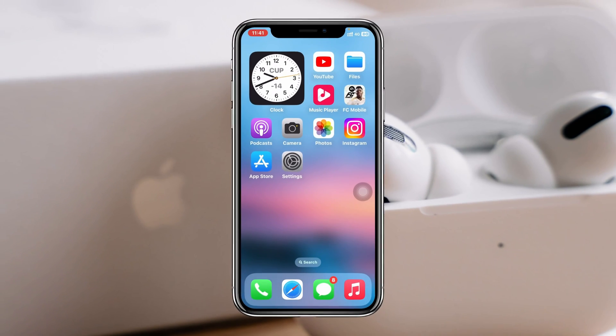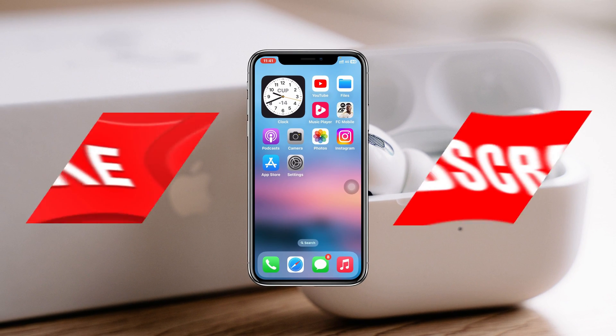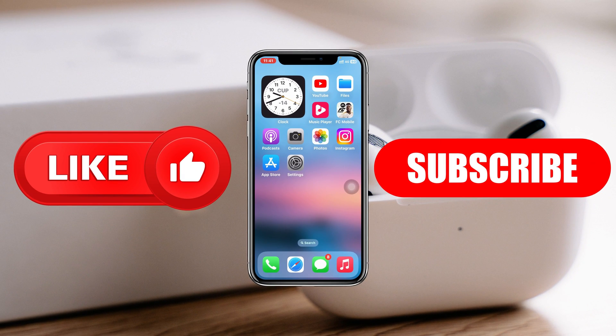Once you do that, your problem is going to be solved and your keep disconnecting problem will be fixed. Hope you find this helpful. If you do, drop a like and subscribe to this channel. I'll see you in the next video. Thank you very much for watching.